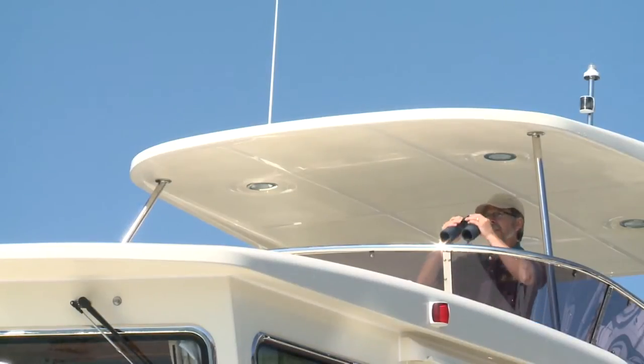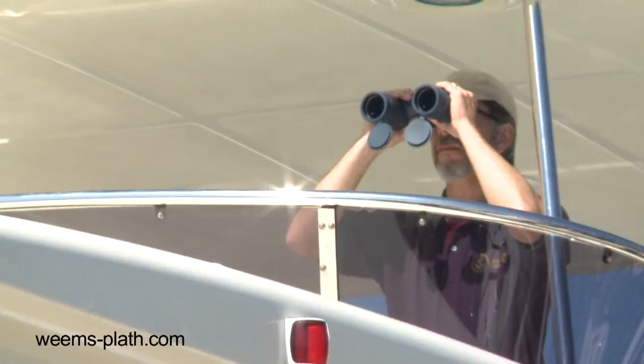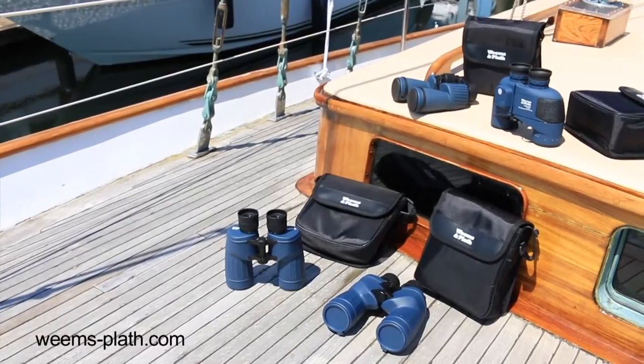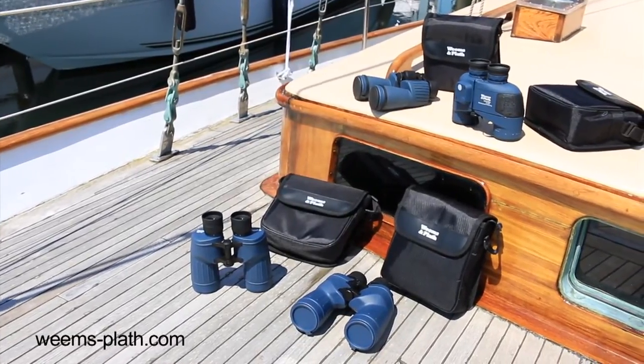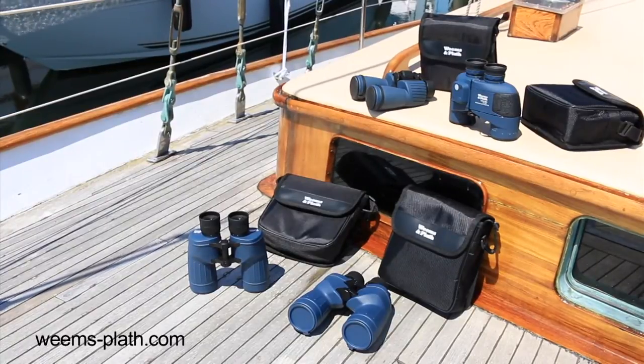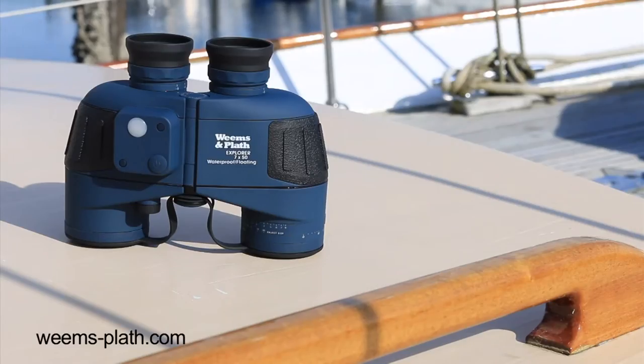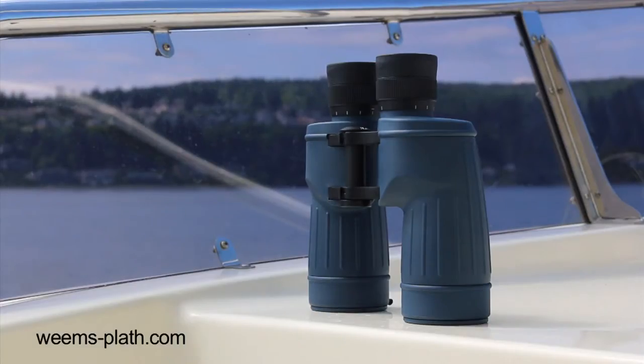Good quality marine binoculars are a critical navigation tool no boat should be without. As part of our commitment to supplying top quality products for safe boating, Weems & Plath offers a selection of meticulously handcrafted binoculars designed for the marine environment.